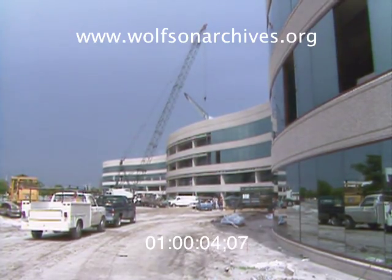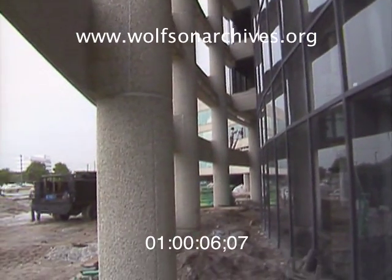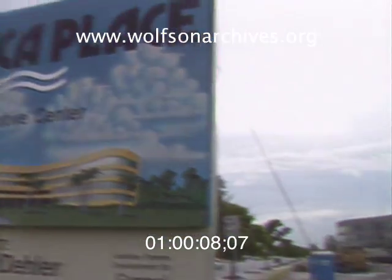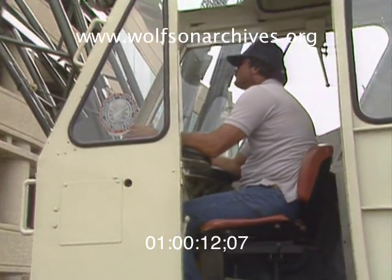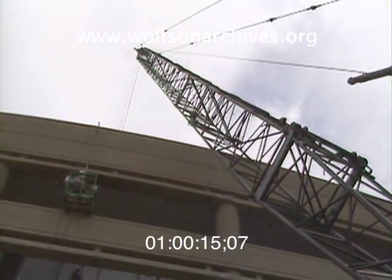These days, it's not enough for a new building to be new — it has to be the biggest. For instance, One Boca Place. With 283,000 square feet of space, it's supposed to be the biggest commercial building in Boca Raton when it's finished.